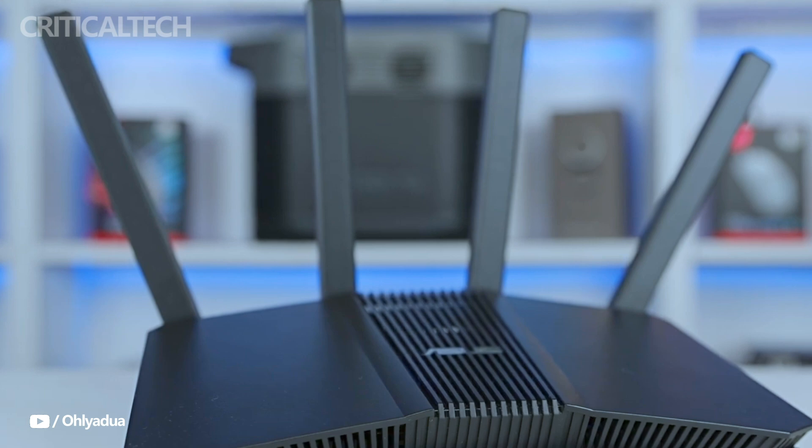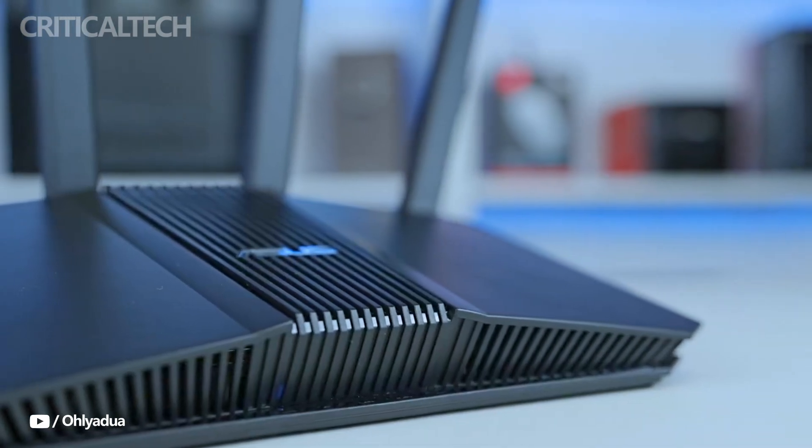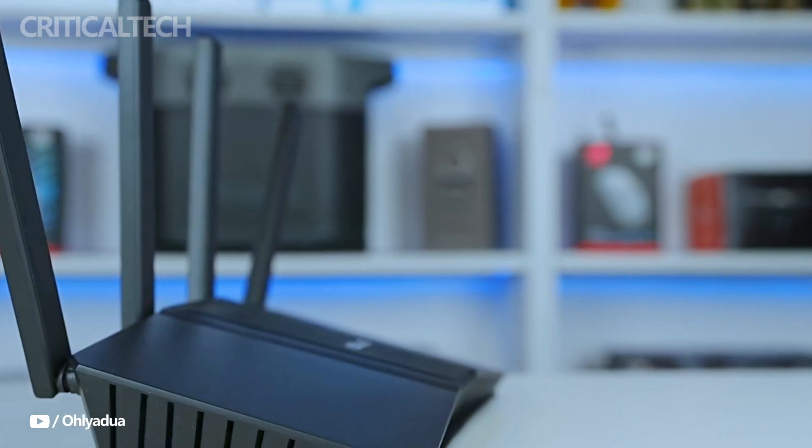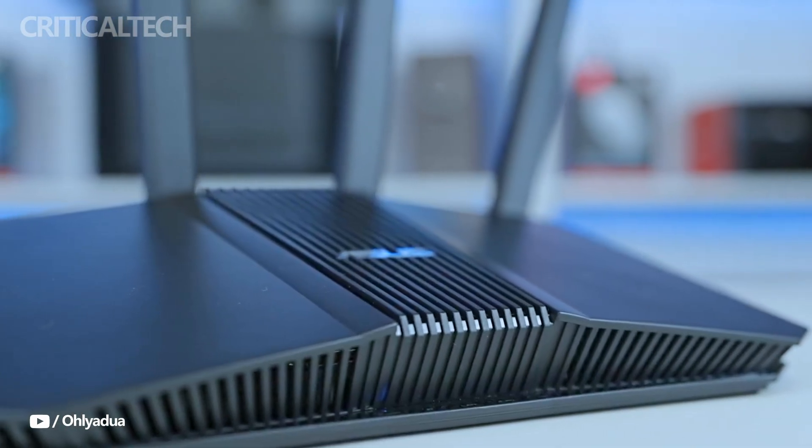For consumers who require the highest level of connectivity, this new wireless technology is a future-proof option because it offers faster speeds, more functionality, and more stability.